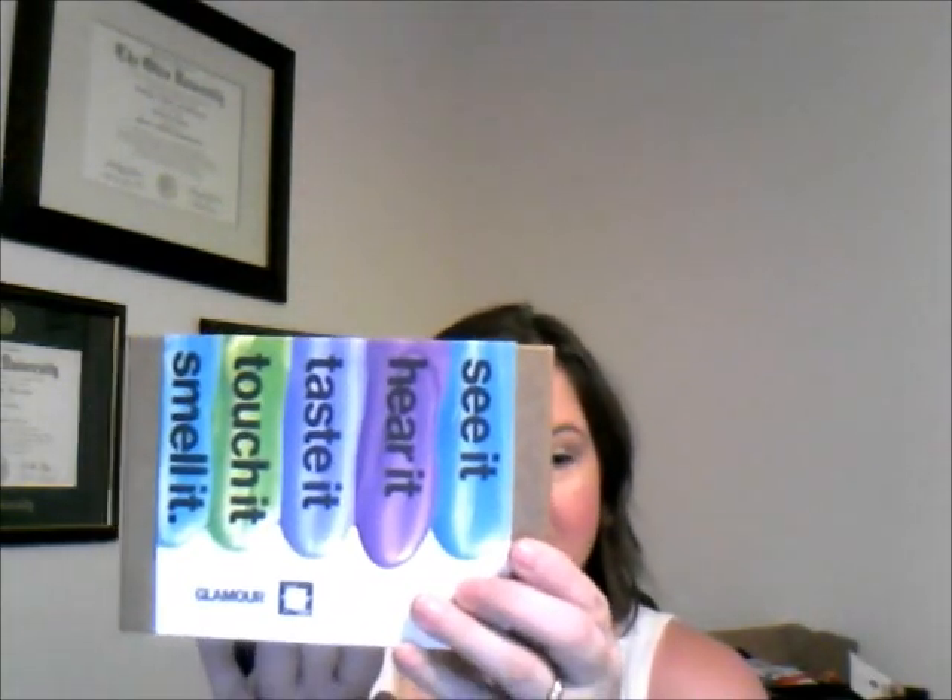That's my June Glossy Box! They took the money out around the middle of the month, so hopefully my July box will be coming soon. The second box I have is my monthly Birchbox subscription. Birchbox is $10 a month, and this month they've partnered with Glamour magazine — the theme is 'smell it, touch it, taste it, hear it, and see it,' applying to all the senses.